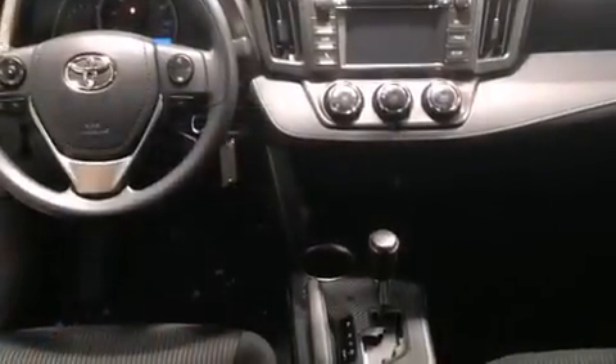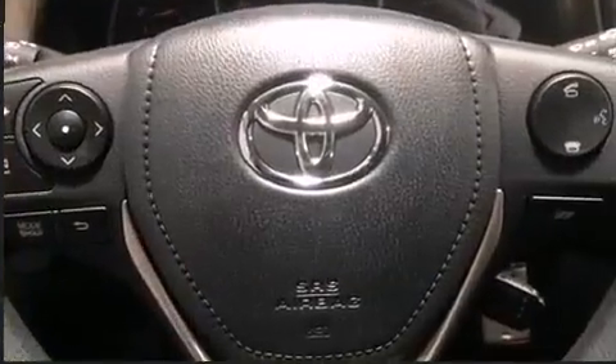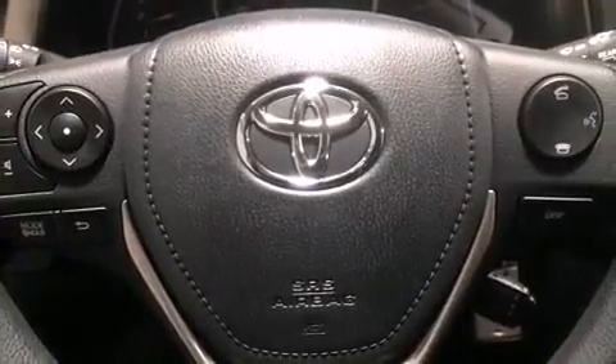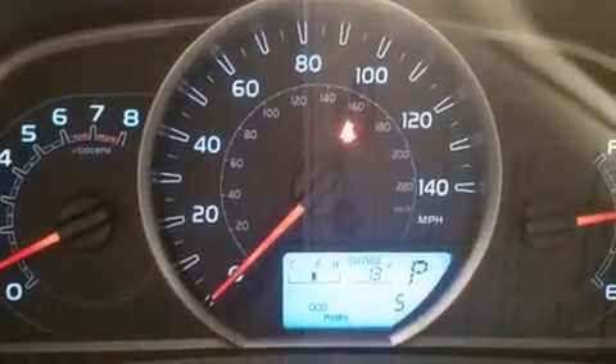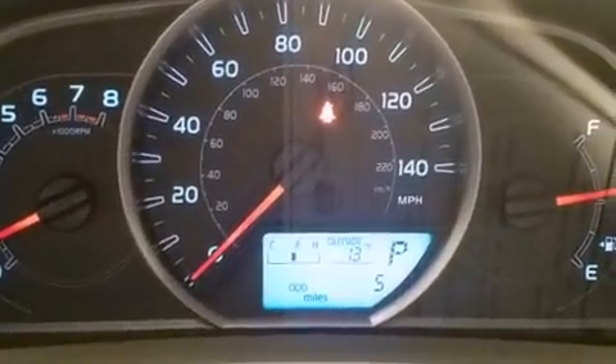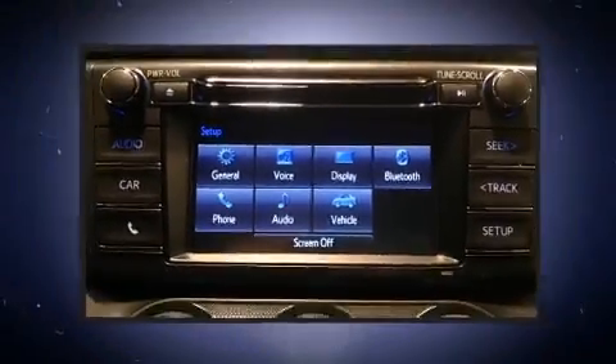Toyota ensures the safety and security of its passengers with equipment such as dual front impact airbags with occupant sensing airbag, front side impact airbags, traction control, brake assist, a panic alarm, and four-wheel disc brakes with AVS. With electronic stability control supplementing mechanical systems, you'll maintain precise command of the roadway.